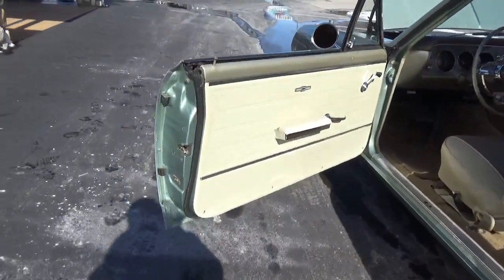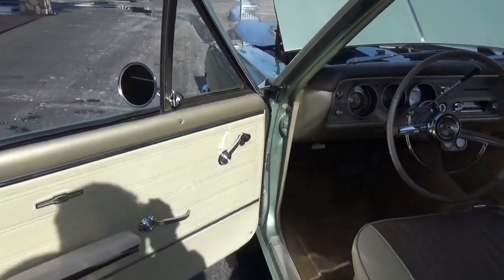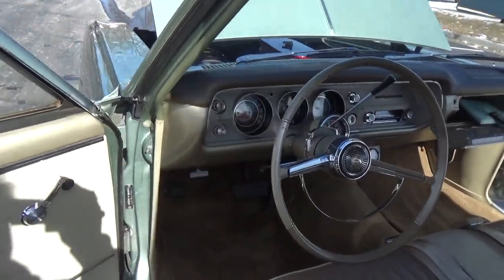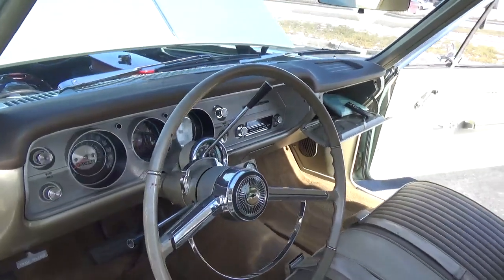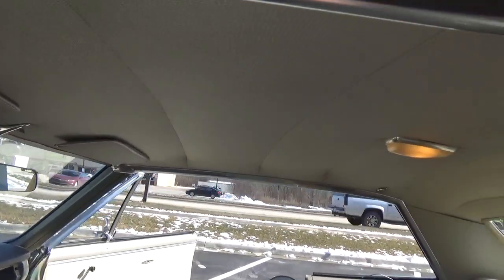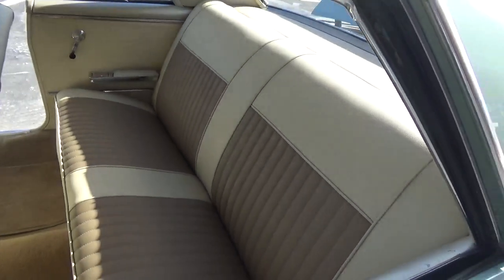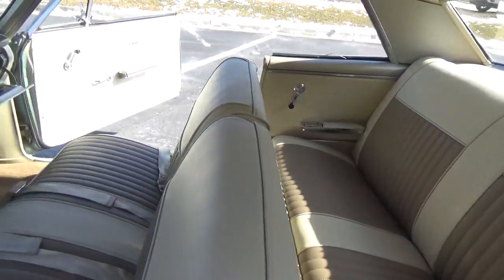All the jams look real nice — most of the jams are original paint. Door panels, headliner, and dash are all original. They've put new carpet in it, the headliner is in just excellent condition, real nice and crisp. They had the seats reupholstered in a two-tone that looks really nice.